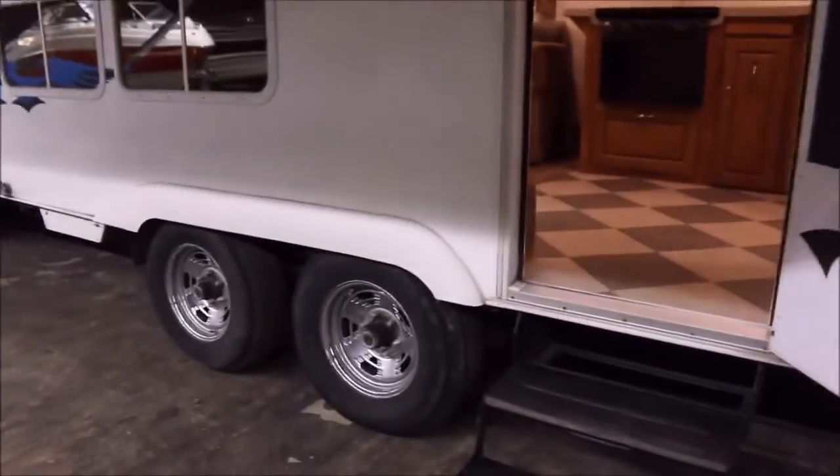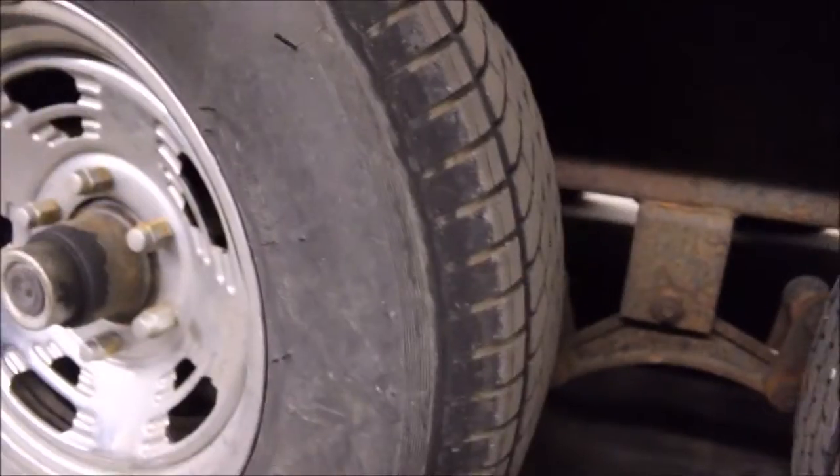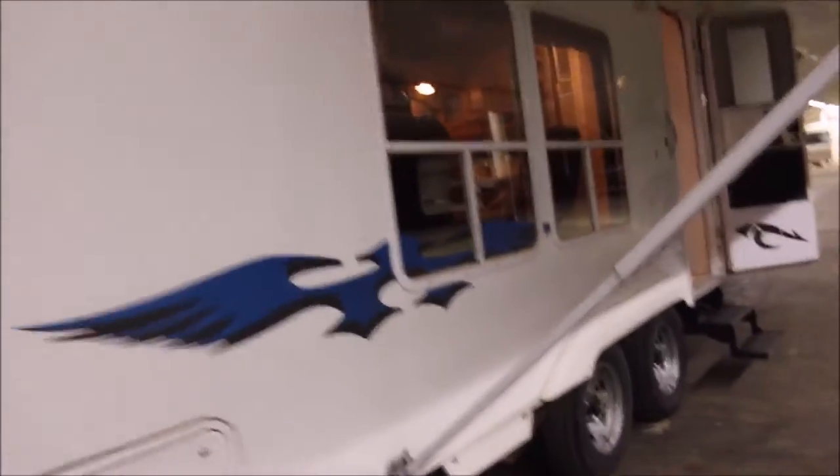It's a tandem axle trailer and the tires look pretty good actually. They've still got the nipples and they don't look dry rotted or weather checked, so you should be good on the tires. On the exterior you've got your normal fading, but all the graphics still look pretty good — they're not all cracked up like most of the ones you see, though they do have normal sun fading.